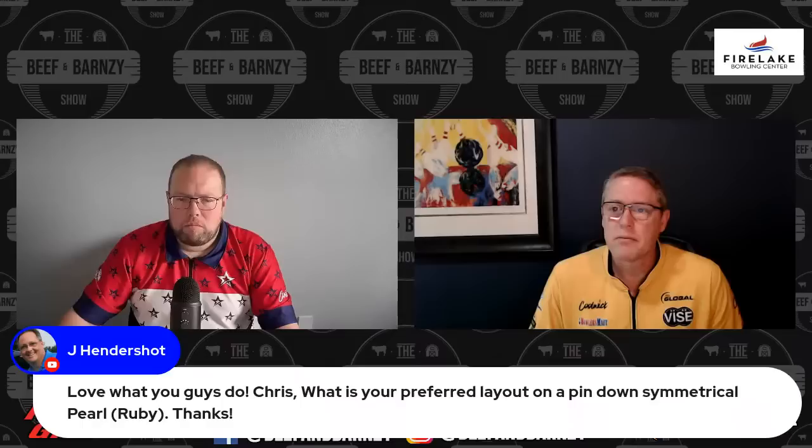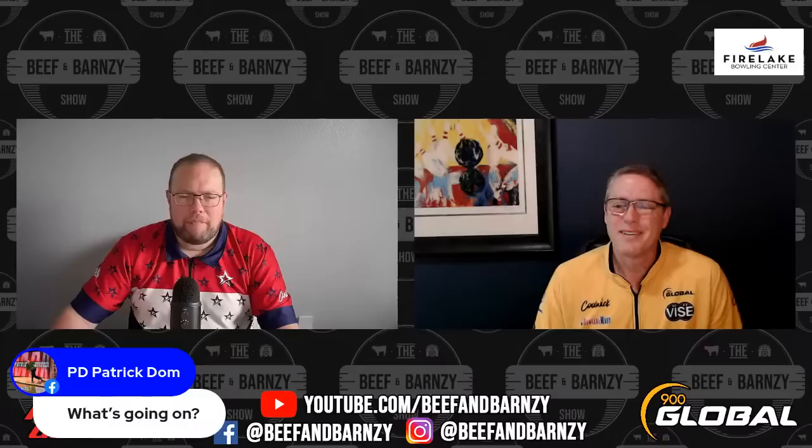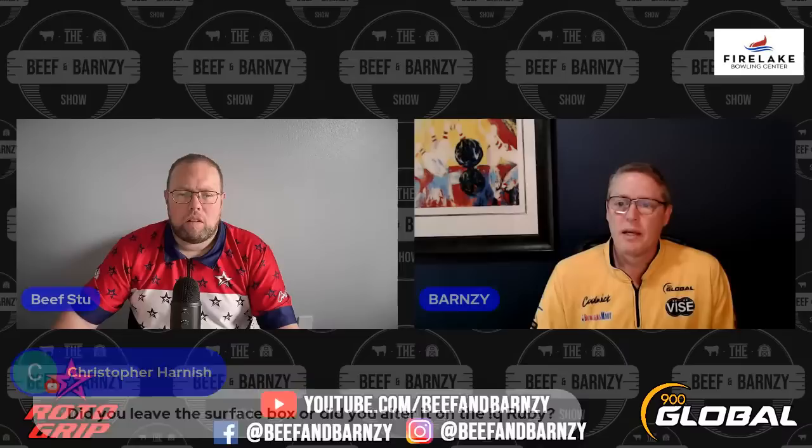Lots of people saying good morning. Yes, the U.S. rain is a little different to the U.K. rain — it's usually a little warmer in Texas. Good morning, Adam. Hope you've had your ball drilled. I have left the surface out of the box because it hooks way more than anticipated, even shiny. So I have not taken any more off of it.